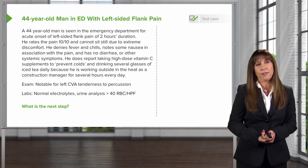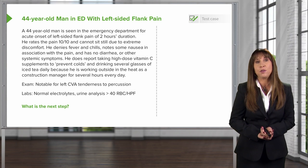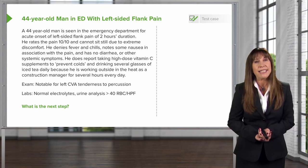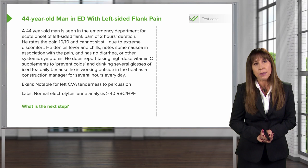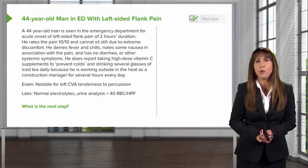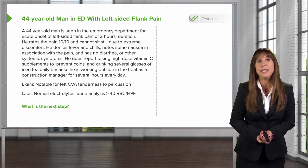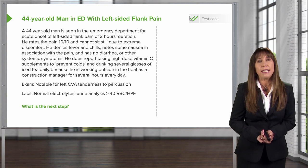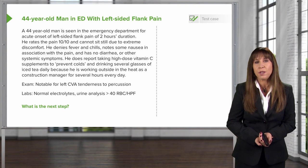Let's start out with a clinical case. A 44-year-old gentleman is seen in the emergency department for acute onset left-sided flank pain of two hours duration. He rates the pain 10 out of 10, and he can't sit still because of extreme discomfort. He had no fevers or chills. He's had some nausea in association with the pain, but no diarrhea or other systemic symptoms. He does note taking high-dose vitamin C supplements to prevent colds, and he drinks several glasses of iced tea daily, given that he's working outside in the heat as a construction manager for several hours out of the day.